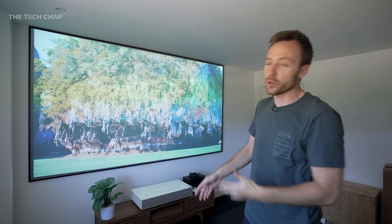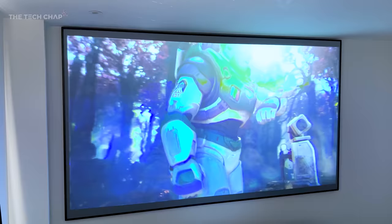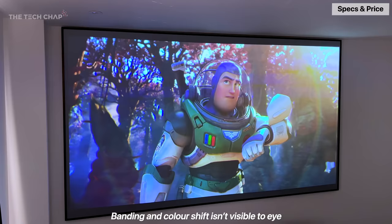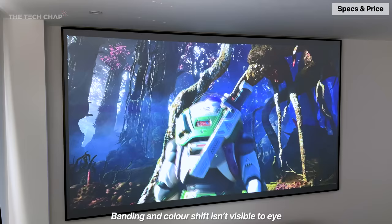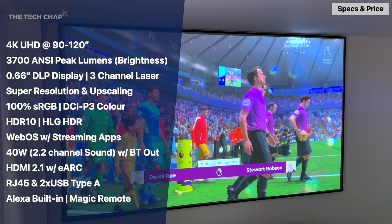One thing I will say from experience: we initially set this up without a screen, hoping my white wall would be good enough, but it's not really. If you're going to invest in a high-end UST projector — or to be honest, any projector — you're going to need a screen. Ideally an ALR screen. Color and contrast are great, mostly thanks to how bright this gets. We're looking at about 3,700 peak lumens from the triple laser setup, which is equivalent to a TV with around 1,100 to 1,200 nits of peak brightness — actually beyond what my OLED TV can do.